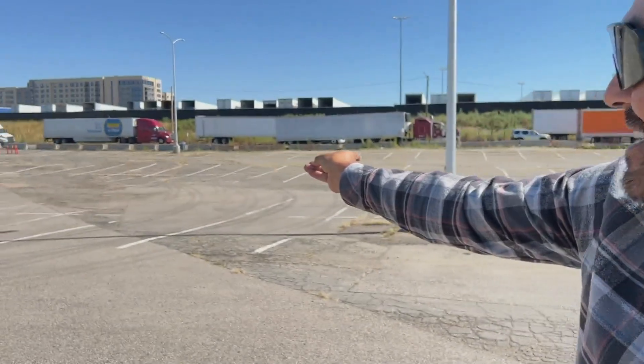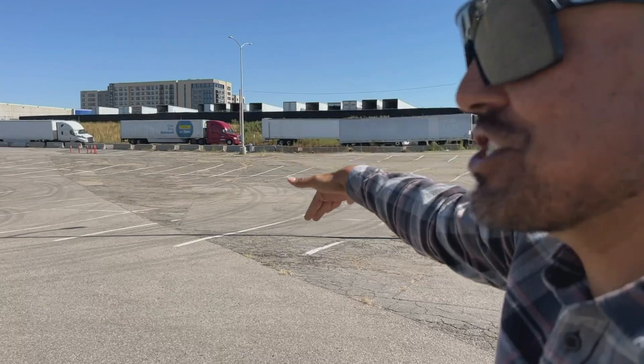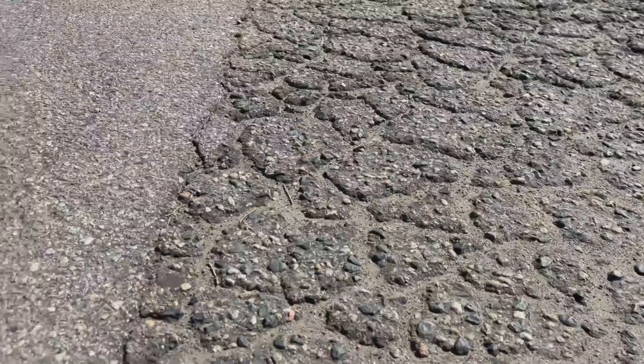To the right of the line is the unimproved fill, where you can see all sorts of undulations and uneven surface. And to the left of the line, it's nice and flat and consistent.